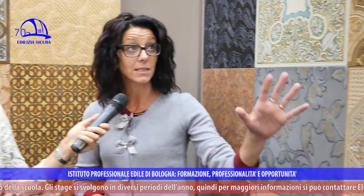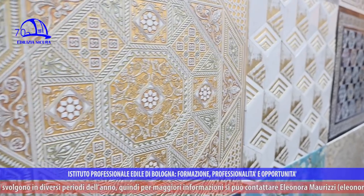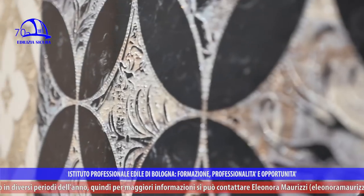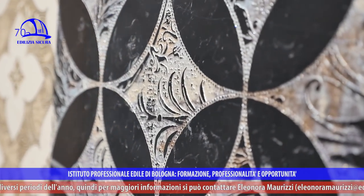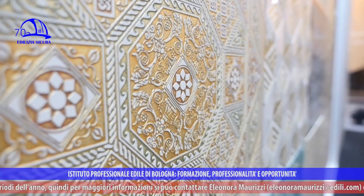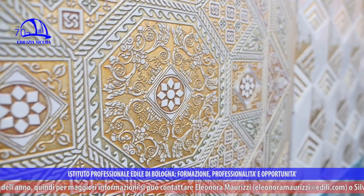Ci troviamo di fronte a due esempi di pannelli decorati. Il primo è un decoro su marmo — pietra naturale — realizzato con la tecnica dell'incisione tramite acqua forte. È una tecnica antica che abbiamo riutilizzato in questo caso per la decorazione della pietra naturale.